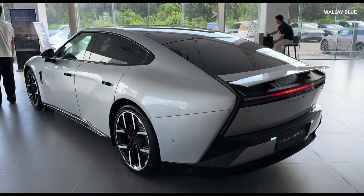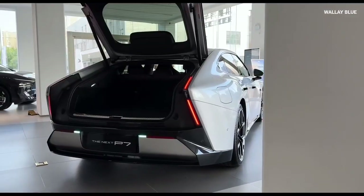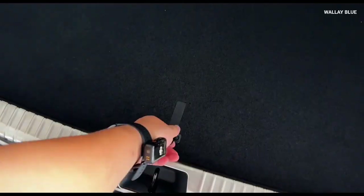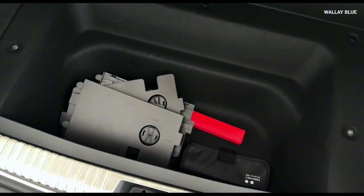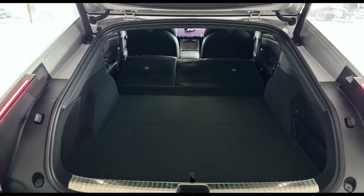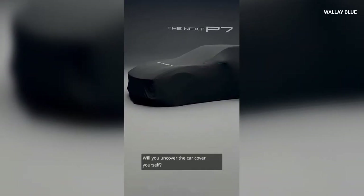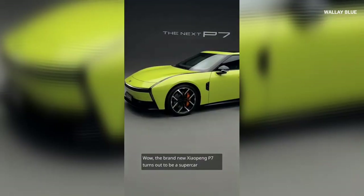Opening the rear boot reveals a wide cargo space, offering 440 to 575 liters of storage. Folding down the rear seats further expands the space to an impressive 1,929 liters, making it both stylish and practical. The P7 also features an updated voice assistant that can respond to commands from outside the car, enabling you to open the windows, doors, and even the boot simply by speaking.